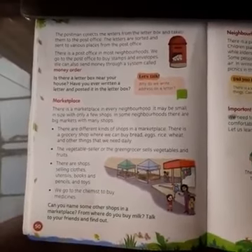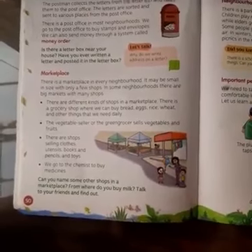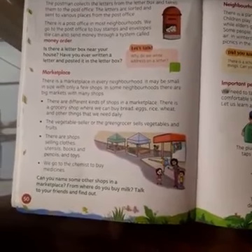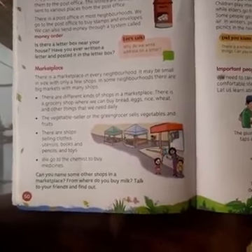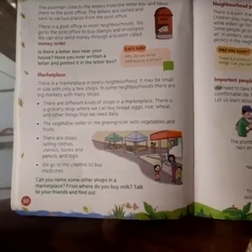Have you ever written a letter or a postcard and posted it in the letter box? Now, why do we write an address on the letter? This is a very good question and it will come in your exam, so you have to learn it. Ma'am will give you the answer in your notebook.